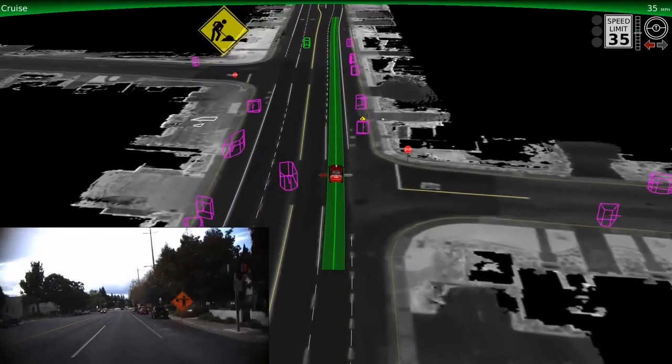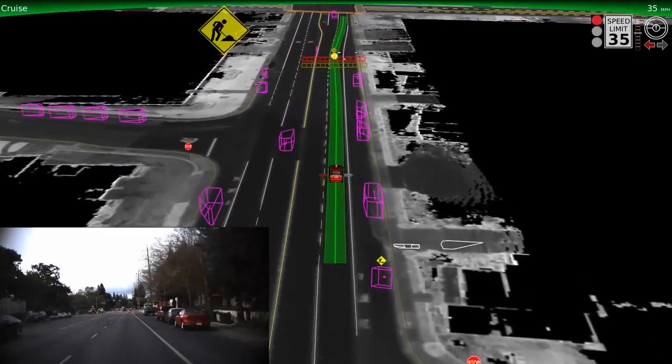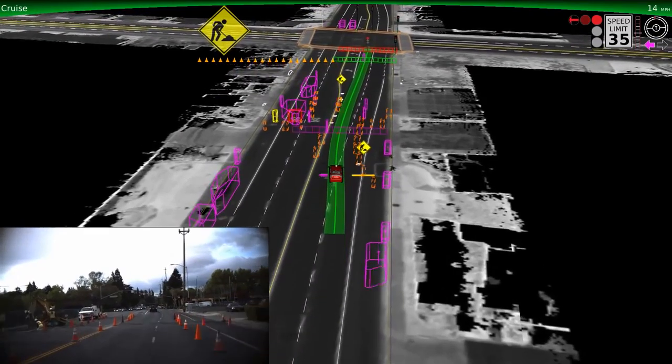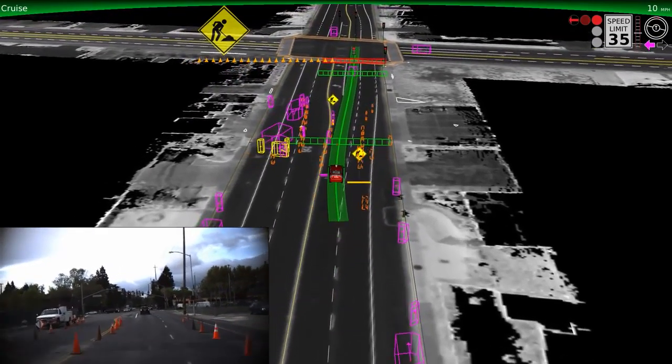Here are some examples of situations that we regularly encounter on the streets of Mountain View, California. We've taught the vehicle to recognize and navigate through construction zones. Our sensors spot the orange signs and cones early to alert the car of the lane blockage ahead, and we can change lanes safely.